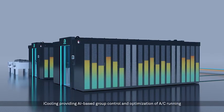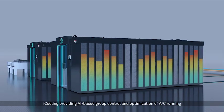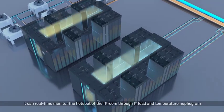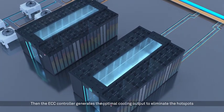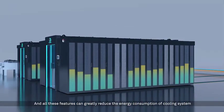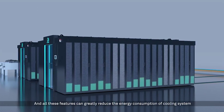iCooling provides AI-based group control and optimization of AC running. It can real-time monitor hot spots in the IT room through IT load and temperature nephograms. The ECC controller then generates the optimal cooling output to eliminate hot spots, greatly reducing the energy consumption of the cooling system.